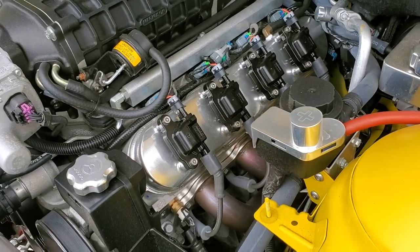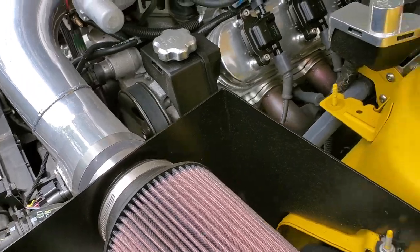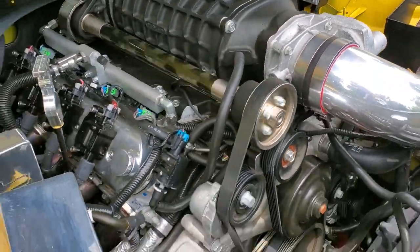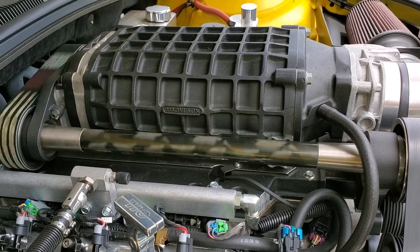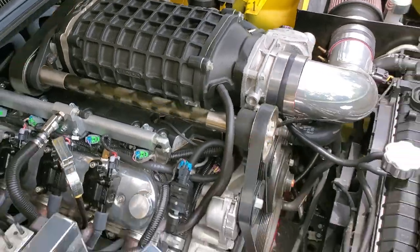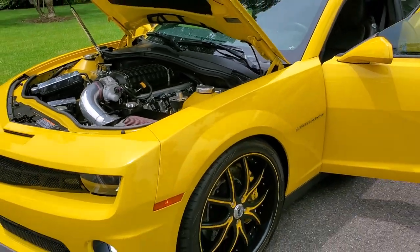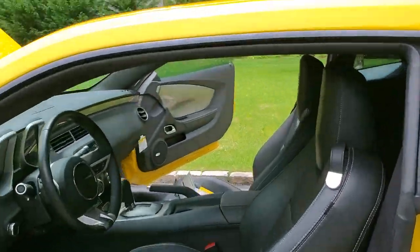Fully dressed motor. We got billet valve covers, headers leading out to dual exhaust, and a lot of billet accessories under here. Magnuson whipple charger — bigger gate, bigger blade. This car sounds so good.